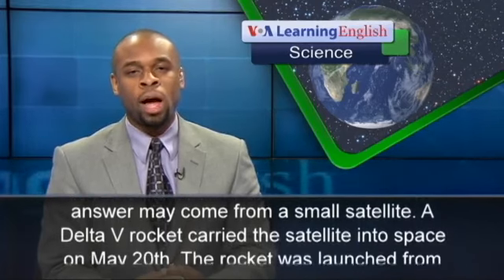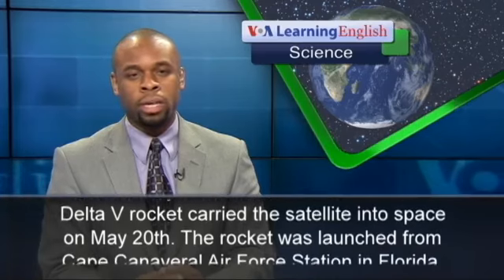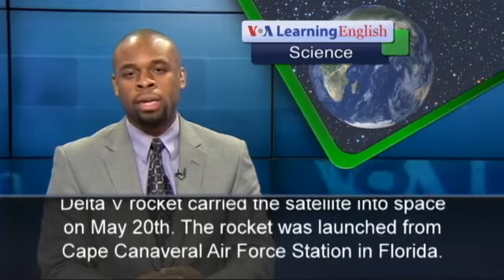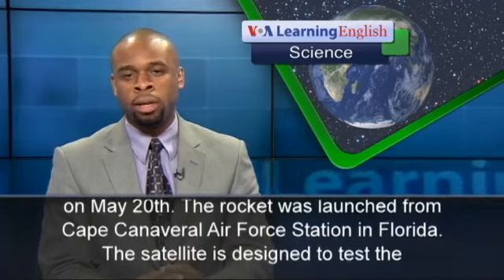A Delta V rocket carried the satellite into space on May 20th. The rocket was launched from Cape Canaveral Air Force Station in Florida.